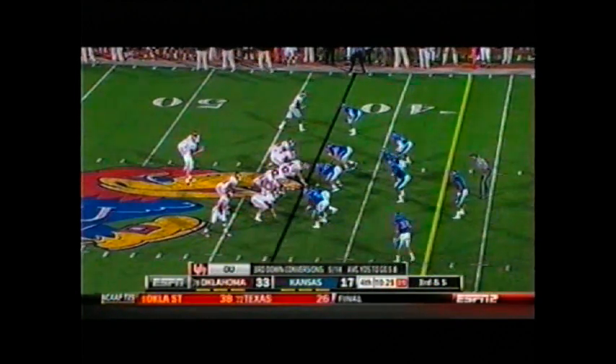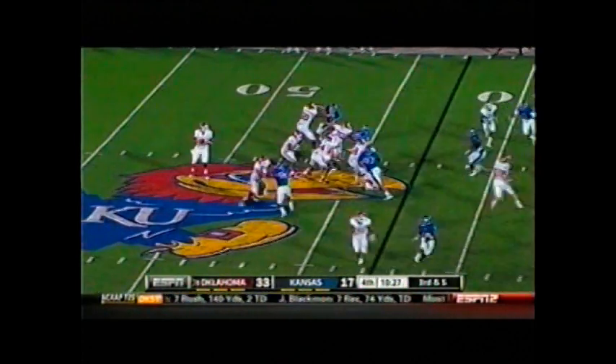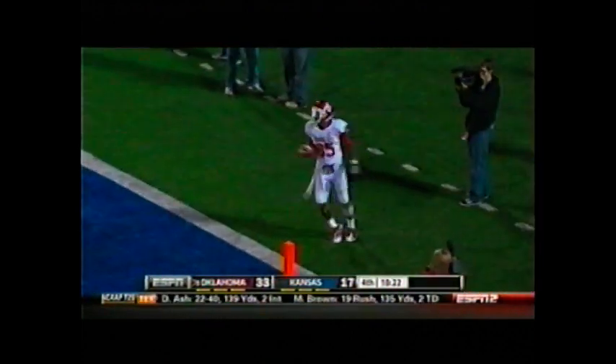Different looking set — they've got three receivers bunched to the right, trying to get somebody open off of this. Landry, back to pass, looks over the middle, fires deep over the middle — he's got Broyles, caught at the 15, to the 10, and he walks into the end zone. Touchdown, Sooners.